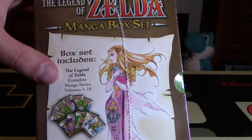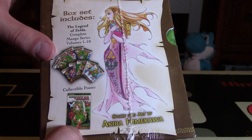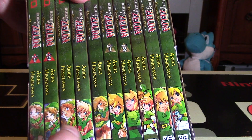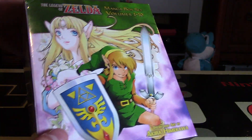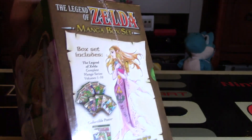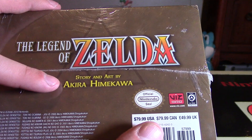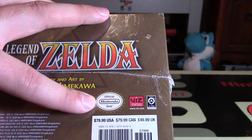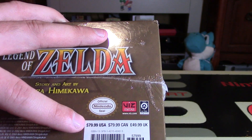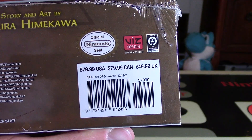So this set includes — it says right here — The Legend of Zelda Complete Manga Series Volumes 1 to 10. There's some pictures of what this manga set looks like. It does have a collectible poster and there's a nice picture of Zelda herself right there. Here are all the volumes that I'll go through in more detail once I unwrap this. On this side we have Young Link and Navi, and on the other side we have Link and Zelda. The pricing is about $80 in the US, around $50 in the UK.